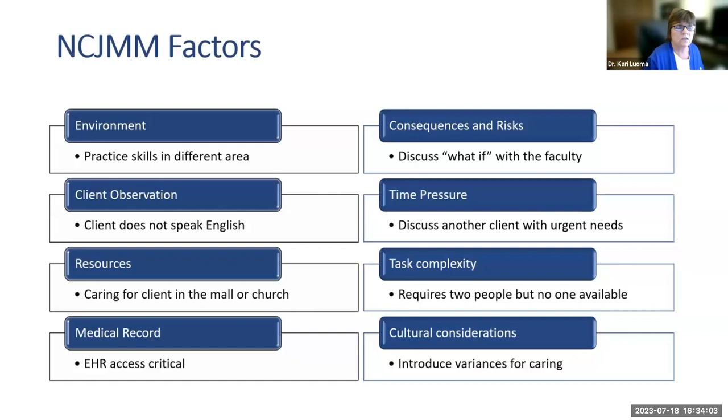Resources matter: caring for a client in a mall or church means you may not have everything you need. Medical record and EHR access is a factor — do you have that information available to make decisions? Consequences and risks: discuss 'what if' scenarios with faculty to understand consequences. Time pressure: you might be with one patient when another has urgent needs. Task complexity: sometimes you need two people but none are available. Cultural considerations introduce variances of care — if you don't understand a patient's cultural expectations, that can cause concerns.